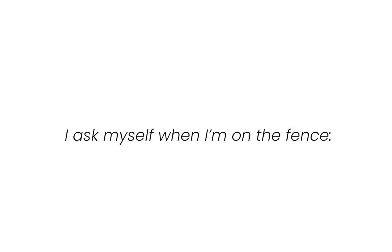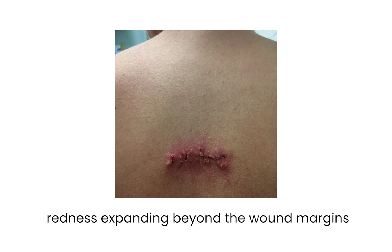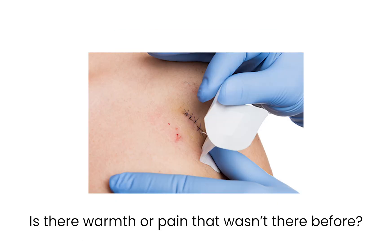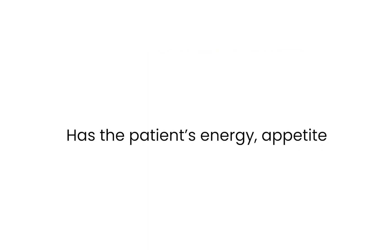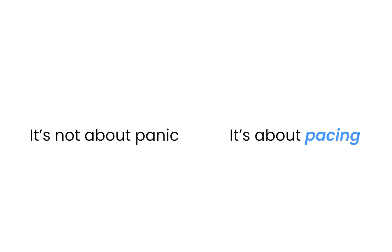Here are the five questions I ask myself when I'm on the fence. Is the drainage increasing or changing color? Is the redness expanding beyond the wound margins? Is there warmth or pain that wasn't there before? Has the patient's energy, appetite, or temperature shifted? Would I feel okay waiting 48 hours without regret? If I answer yes to two or more, I'm calling it in, getting help, or escalating. It's not about panic — it's about pacing. Don't wait until the wheels fall off.